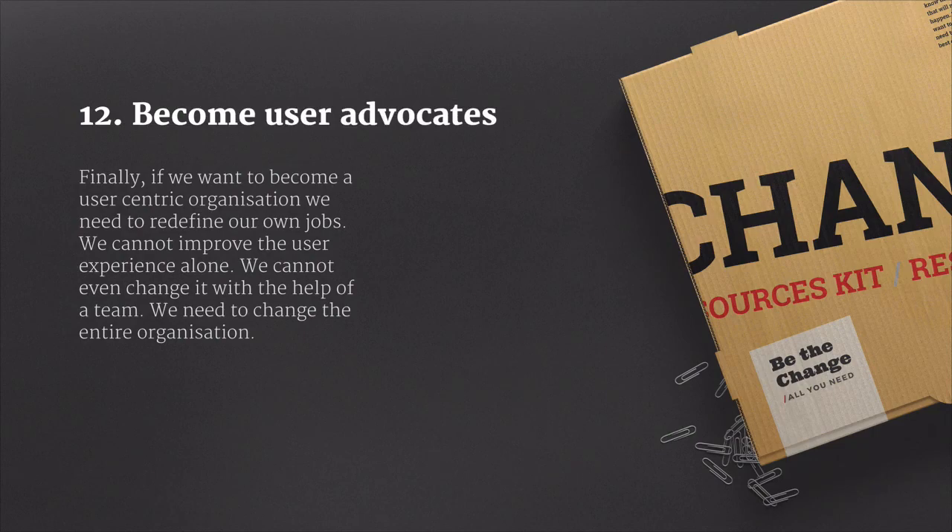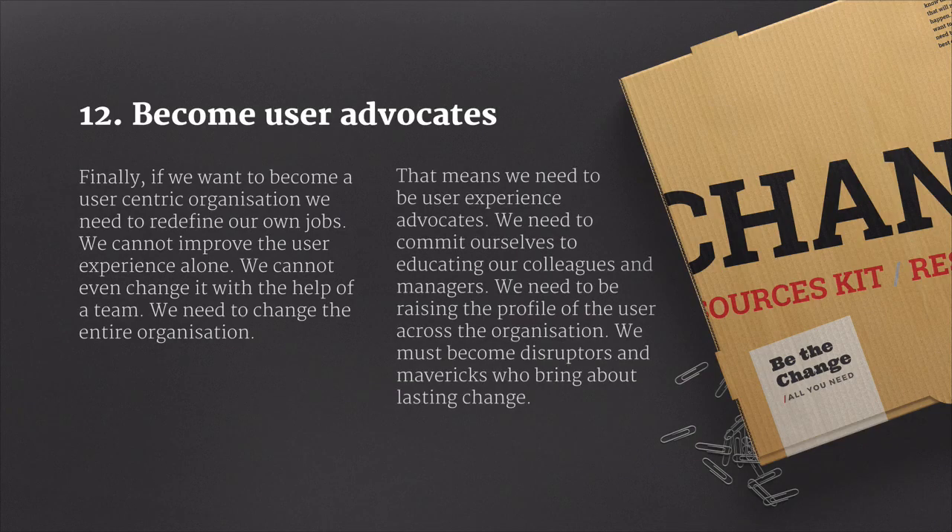Finally, if we want to become user-centric organizations, we need to redefine our own role. We can't improve the user experience on our own, and even if we've got a team behind us, that's not going to be enough. We need to change the entire organization, and that means we need to become user experience advocates. We need to commit ourselves to educating our colleagues and managers, raising the profile of the user across our organization. We must become disruptors and mavericks if we're going to bring about lasting change.